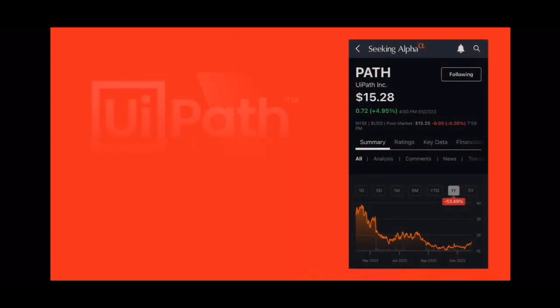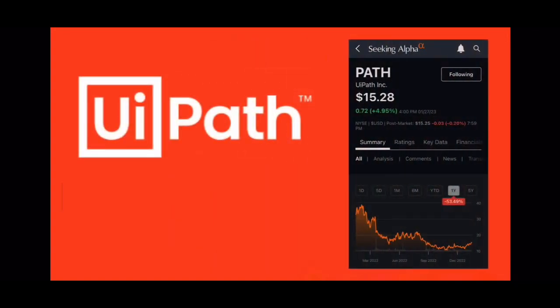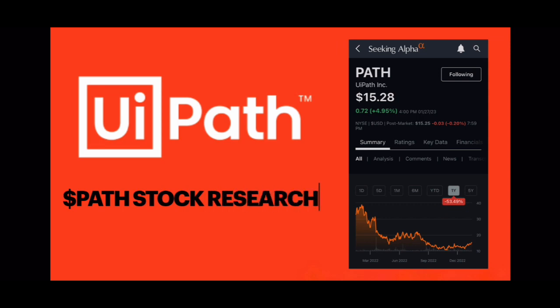Hello and welcome back to Madeline and Penelope Capital. Today we're talking UiPath, ticker symbol PATH. As a disclaimer, this is not investment advice. This is just a research video that I put together meant to be educational as well as entertaining. We're going to take a look at a few different news clippings and articles surrounding the company and then we're going to jump into the charts.